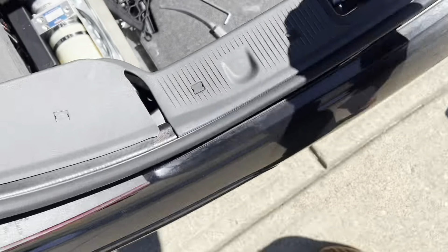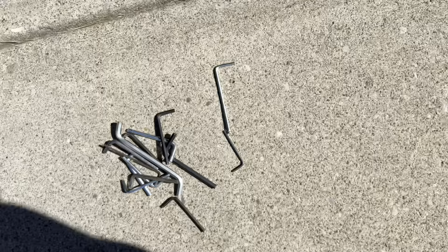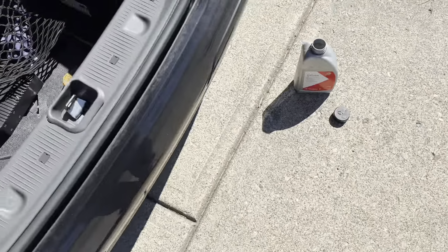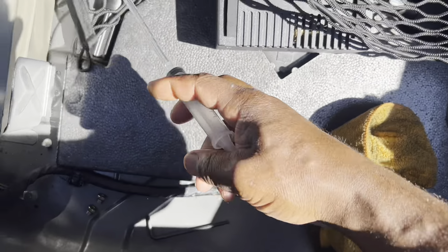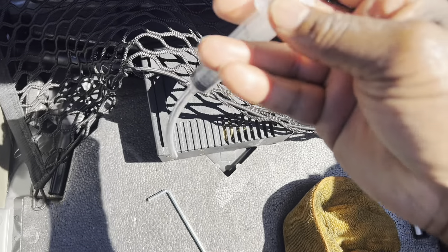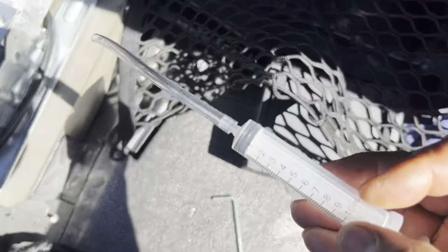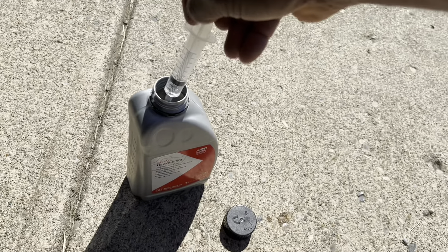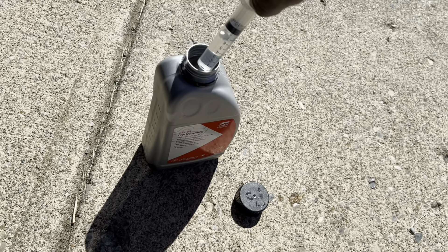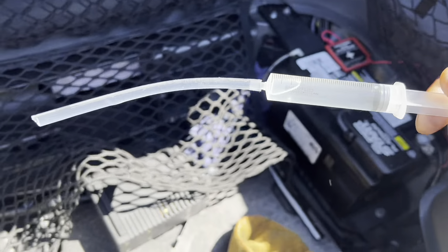I just grabbed an Allen key — what size is it? I don't know, just get one that fits. I grabbed a handful and found the right one. For those who don't know how to use a syringe: when you pull back it sucks fluid in; when you push down it pushes fluid out. I pull up on the fluid with one hand, the fluid is now inside the syringe, then I simply insert the tube into the fill hole and slowly push.